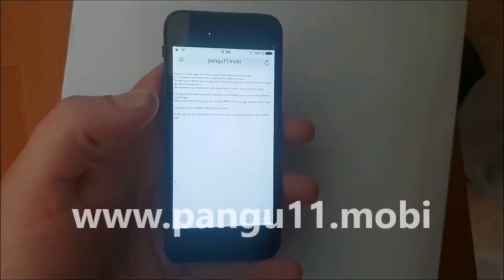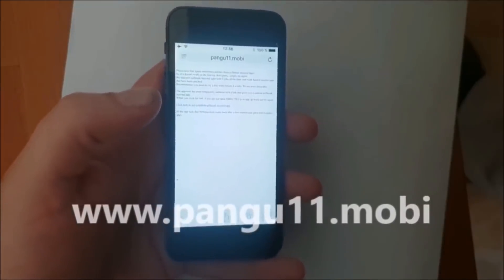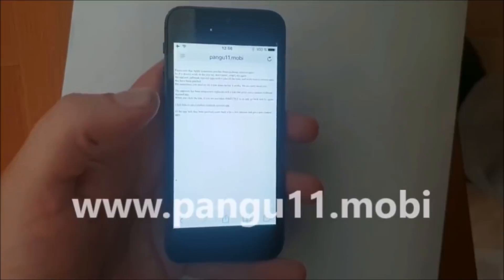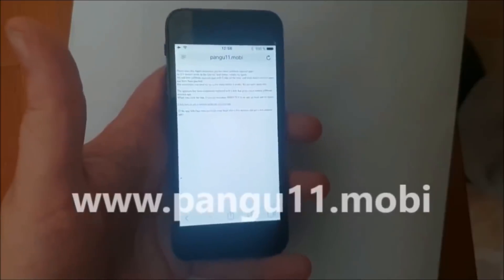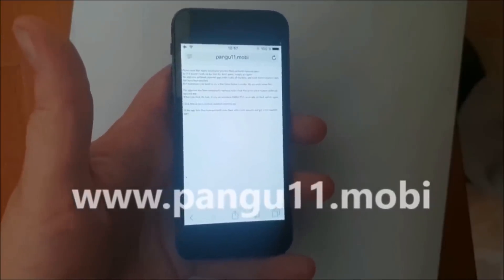There are no surveys, human verifications, any form of payment, or any crap like that. If there is anything like that on the site, then it's fake and it's not a jailbreak. If a window pops up asking you to verify that you are human by doing a survey or entering a credit card or whatever — it's a scam. Don't do it. Jailbreaks are always free and direct.